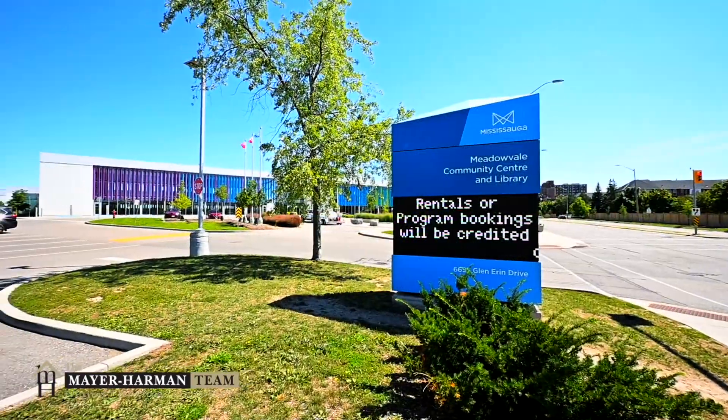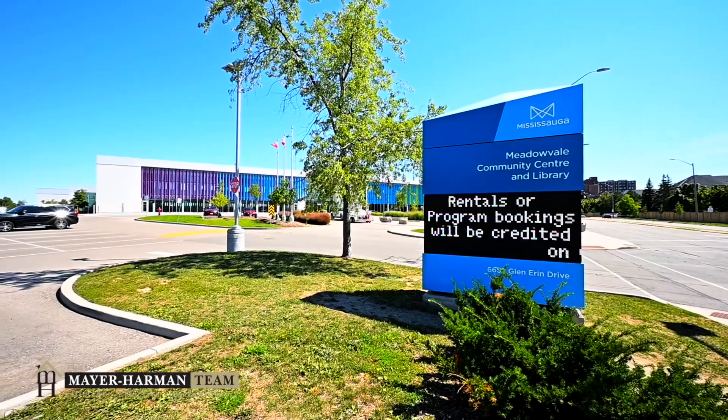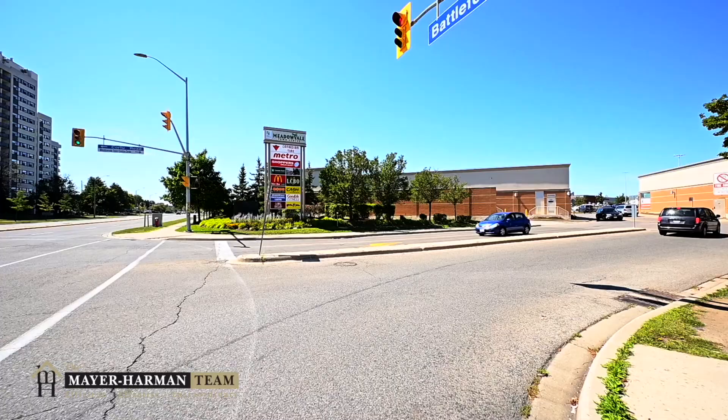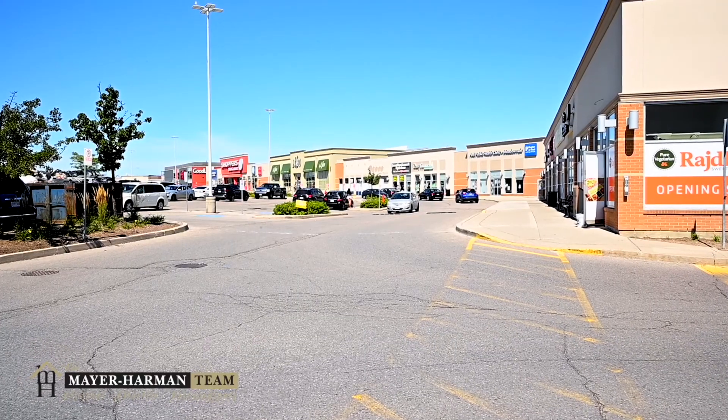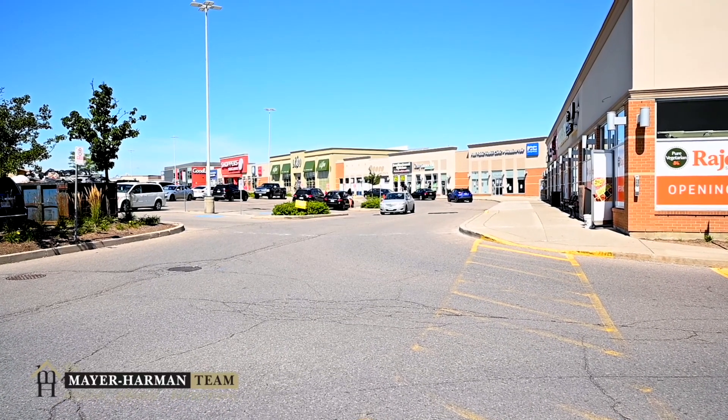In addition to the great schools, newly renovated recreation center and library, Glace Bay is also walking distance to Meadowvale Town Center which offers great shopping amenities like big box stores and boutique shops.